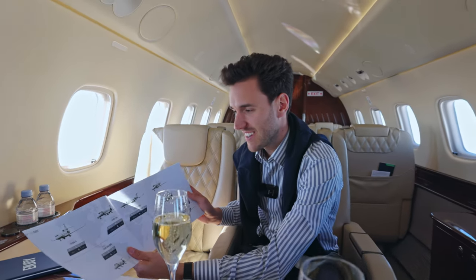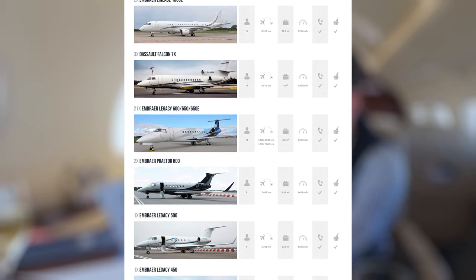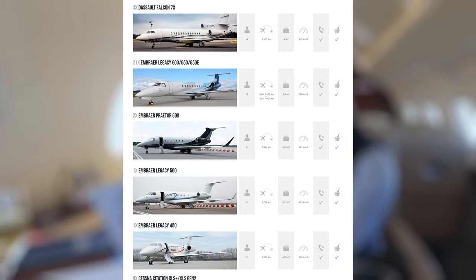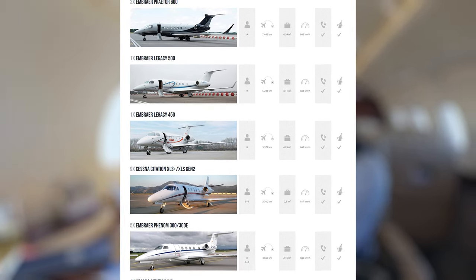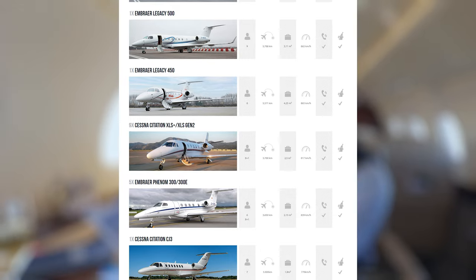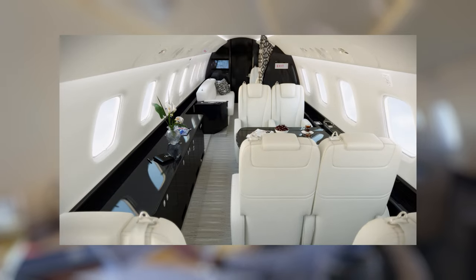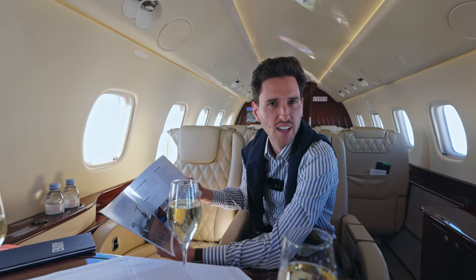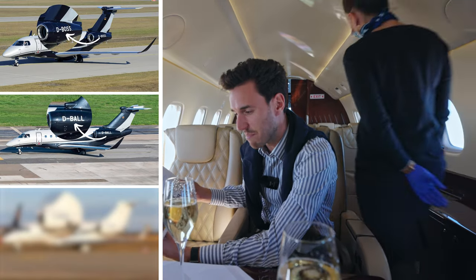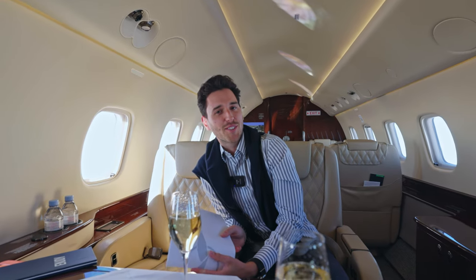Let's talk a bit about the fleet of Air Hamburg. They have quite a few aircraft — a huge fleet starting with around two Falcon 7Xs and more than 20 Legacy 650 and 650Es. We are sitting in one of them. What's very funny about Air Hamburg is they have very funny call signs — one is 'Delta Beer.' I think they have very good connections to the authorities.